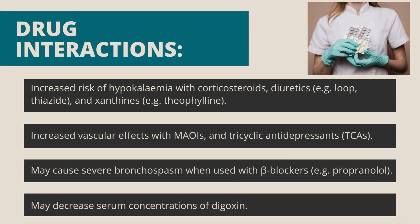Drug interactions: increased risk of hypokalemia with corticosteroids, diuretics (e.g. loop, thiazide) and xanthines (e.g. theophylline). Increased vascular effects with MAOIs and tricyclic antidepressants (TCAs). May cause severe bronchospasm when used with beta blockers (e.g. propranolol). May decrease serum concentrations of digoxin.